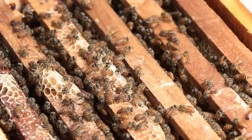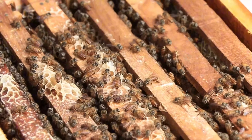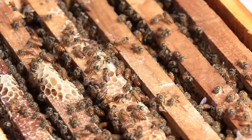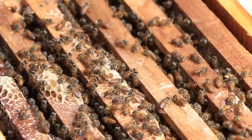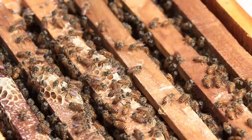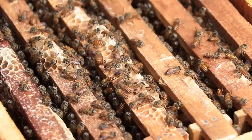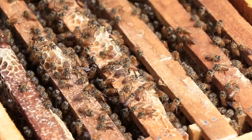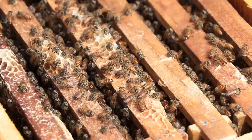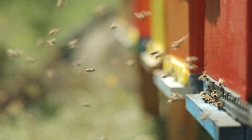Beekeeping is important both economically and ecologically. It provides more than just honey — it also yields valuable products like royal jelly, propolis, pollen, and beeswax. Bees support agriculture through pollination, which is worth far more economically than the honey itself. Beekeeping is also a sustainable form of agriculture that supports rural livelihoods and helps protect biodiversity.